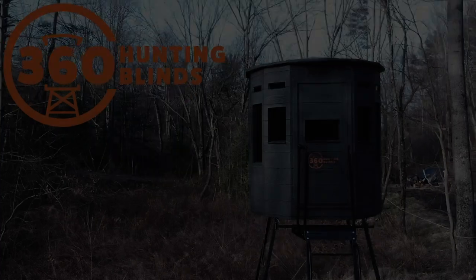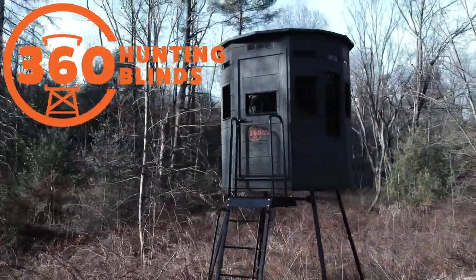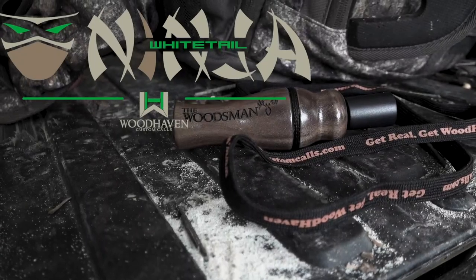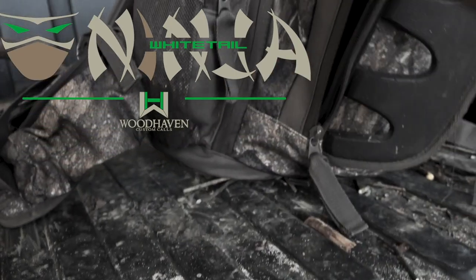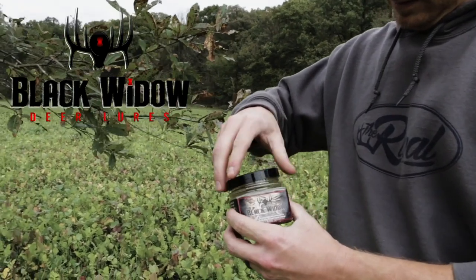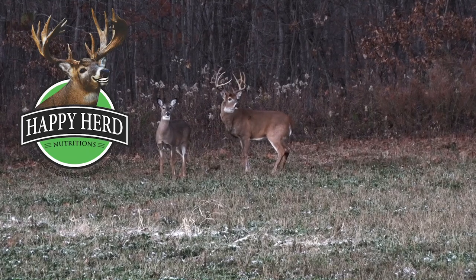The Rival is brought to you by 360 Hunting Blinds — affordable, comfortable, and without compromises. Woodhaven Custom Calls: realism unleashed. Black Widow Deer Lures: it's simple, they work. Happy Herd Nutritions: put them where you want them.